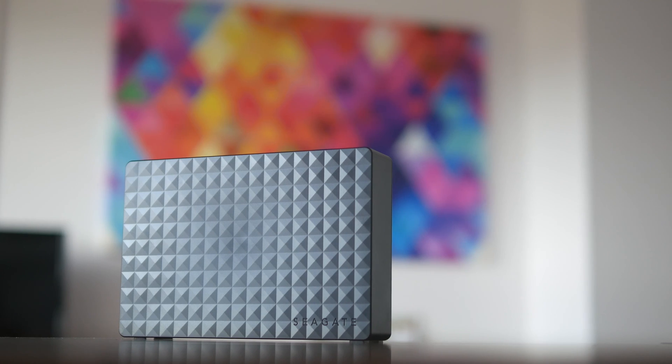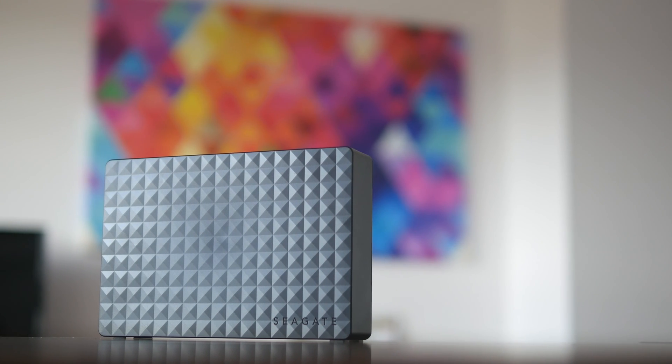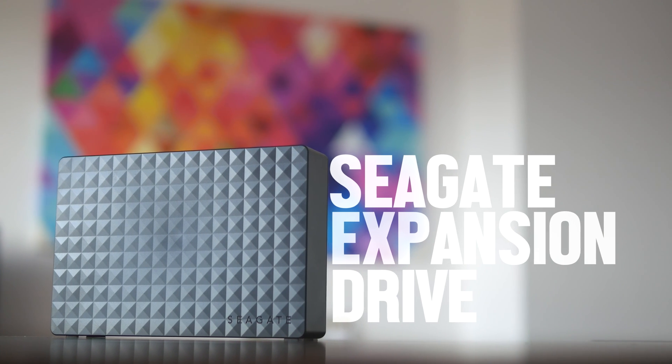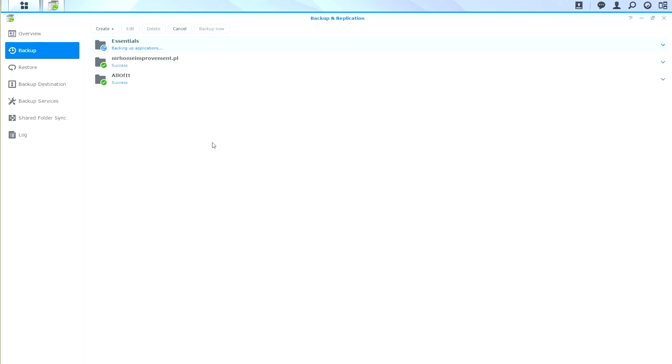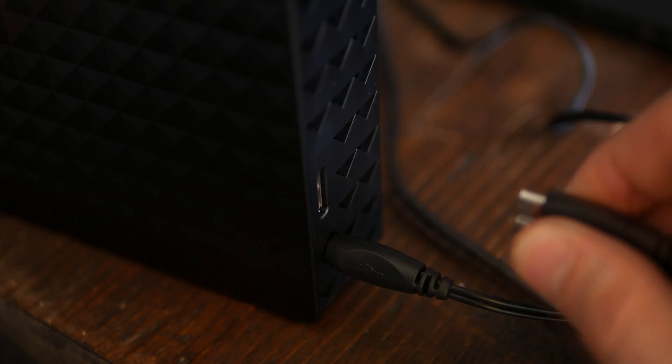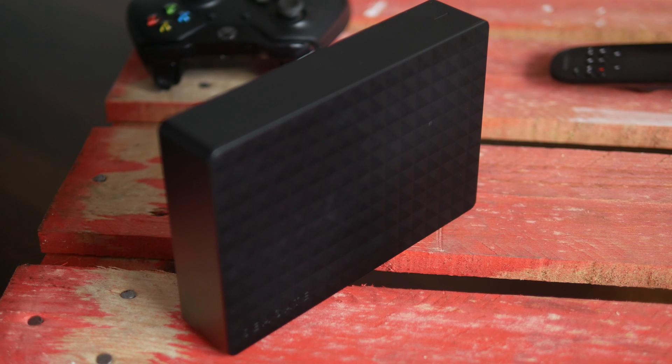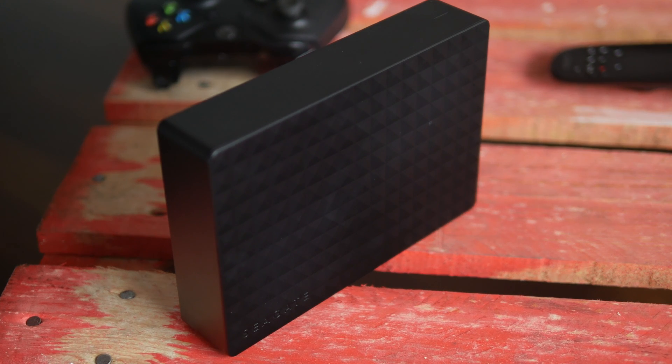Once a month I connect an external 3TB hard drive and run a backup task to have a completely offline copy of my most important data. Once the data transfer is complete I disconnect the hard drive and put it away in a safe place. Ideally, you would want to have two of those and store one at home and the other one in a completely different location.